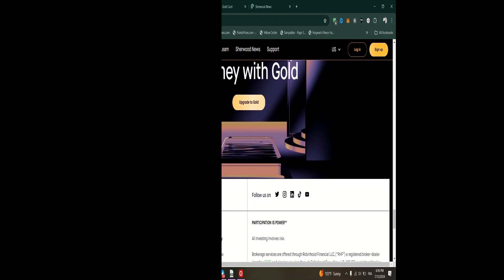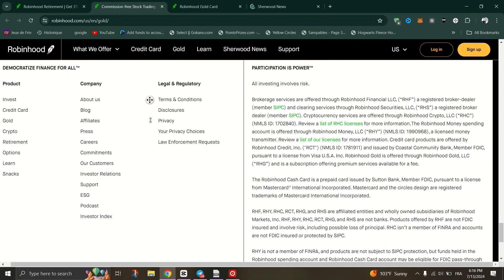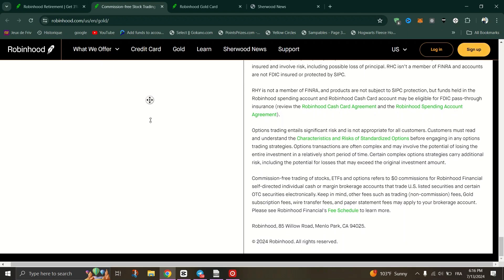Robinhood retirement accounts offer a straightforward, low-cost option for individuals looking to start or manage their retirement savings. The commission-free structure and user-friendly platform make it accessible for beginners and cost-conscious investors.